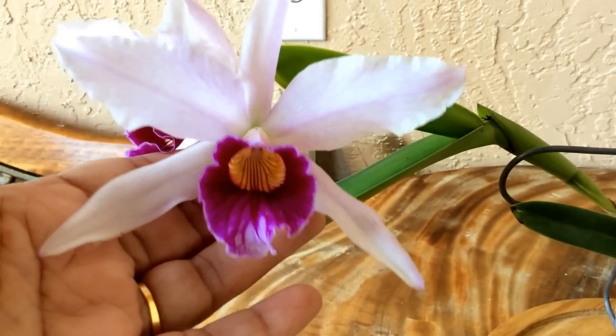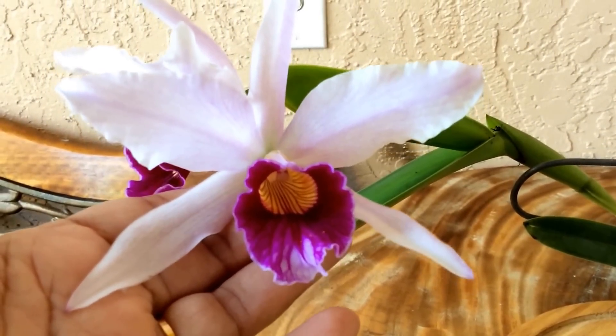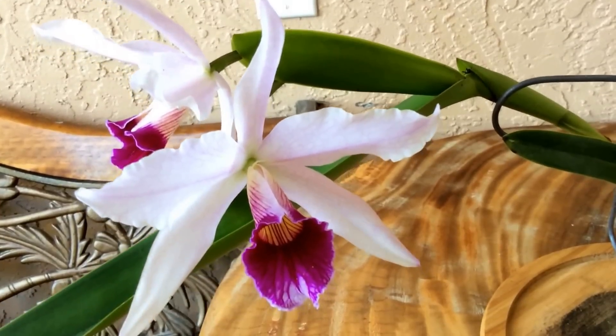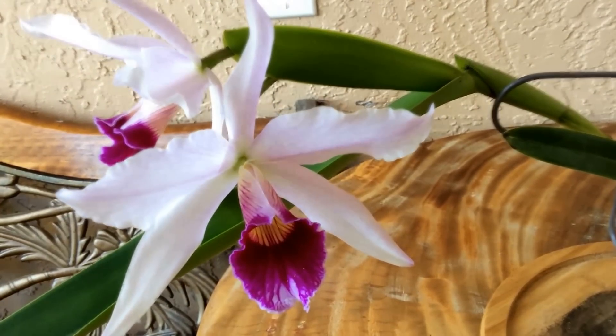Here it is — Lelia purpurata. Thank you for watching.